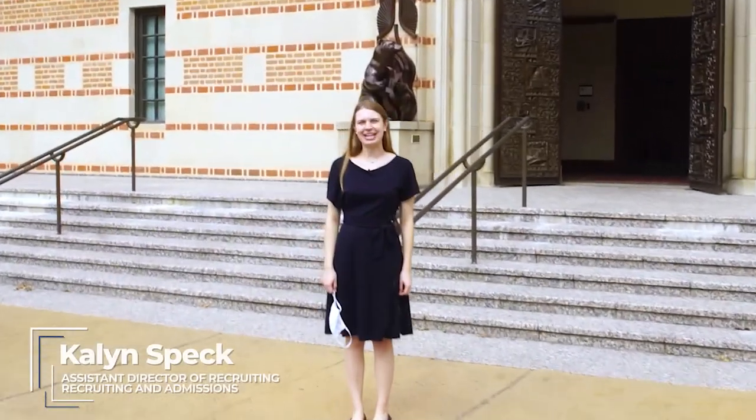Hi, my name is Katelyn Speck and I'm the Assistant Director of Recruiting here in the MBA Admissions Office. Today I'm going to take you on a tour of McNair Hall, home of the Jones Graduate School of Business. So follow me this way.